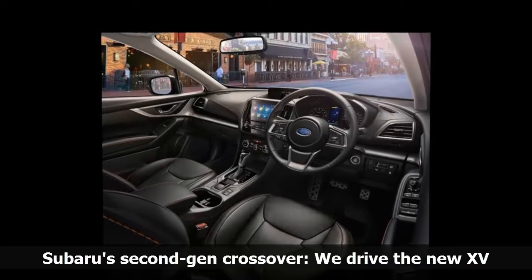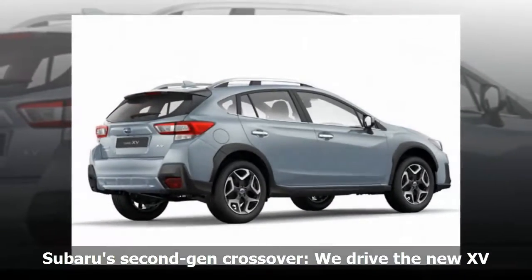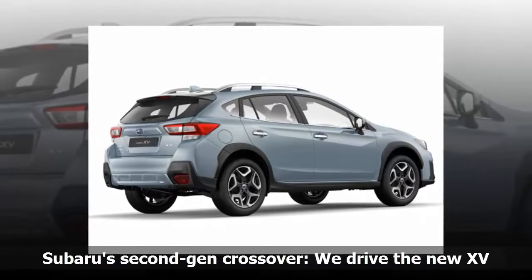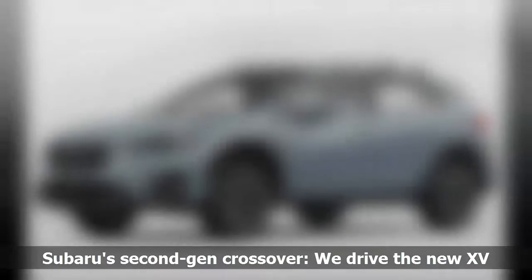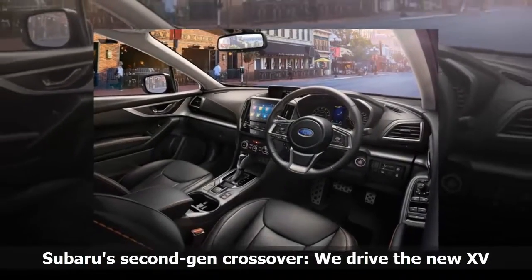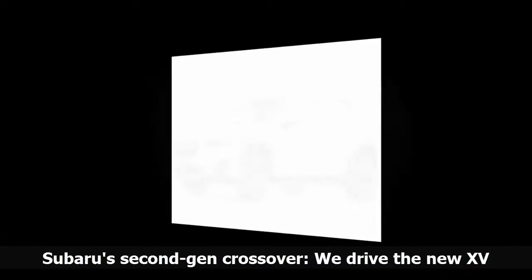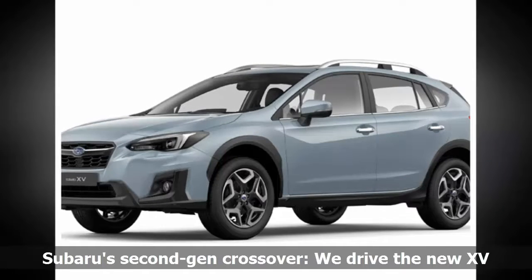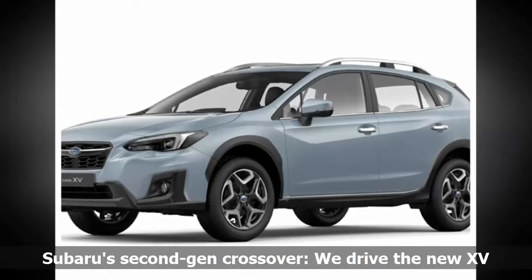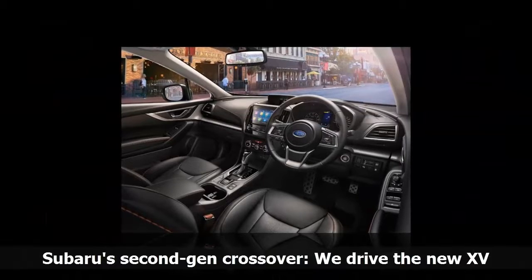The XV is powered by a gutsy 2.0-liter normally aspirated engine with direct injection, which according to the automaker is 12 kilograms less than the previous engine. It produces a modest 115 kW and 196 Nm, mated to a CVT that does an OK job of swapping through the infinite gears — also just shy of 8 kilograms lighter than the previous CVT. The team felt the XV's transmission performed admirably, and they averaged around 7.8 L/100km during testing, versus Subaru's claimed 7.1 L/100km.